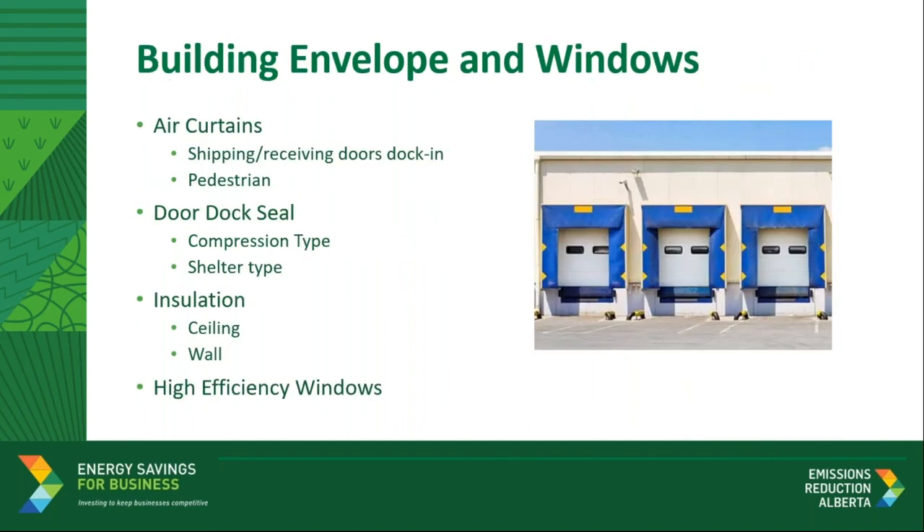Surya, building envelopes can present real energy opportunities for many buildings, especially older ones. Can you let me know what types of measures are included in this category? There's quite a good set of measures here. The first is air curtains for shipping or receiving areas as well as pedestrian access — these are all eligible for incentives. This group also covers loading dock door seals, with incentives available for both compression and shelter types, based on the size of the openings. The program also covers wall and ceiling insulation as well as high-efficiency windows, with incentives offered based on the surface area to be covered. The eligible measures list provides a lot of details on the rebate amounts for each category.